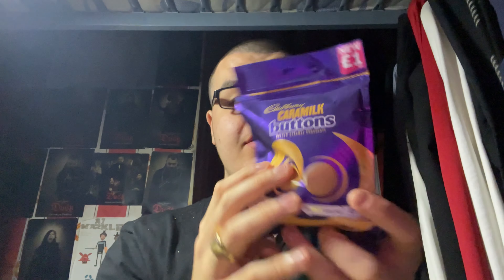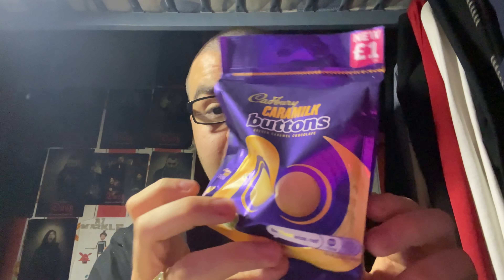Hey everyone, LuCommerce Prime here. It's time for another food review today. This time I'm going to be trying another chocolate — a chocolate snack — and this chocolate snack I'll be trying today is by one of my favourite brands of chocolate, which is Cadbury. I'm going to be trying their chocolate buttons, but it's a new flavour: Cadbury's Caramel Milk Buttons.